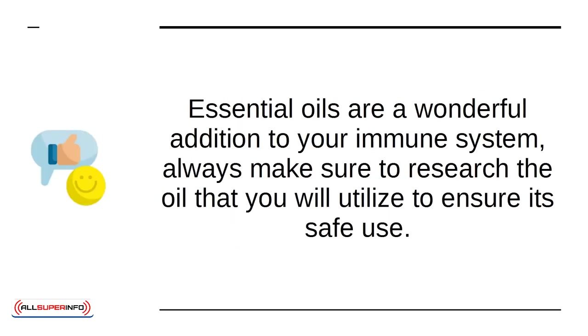Essential oils are a wonderful addition to your immune system. Always make sure to research the oil that you will utilize to ensure its safe use.